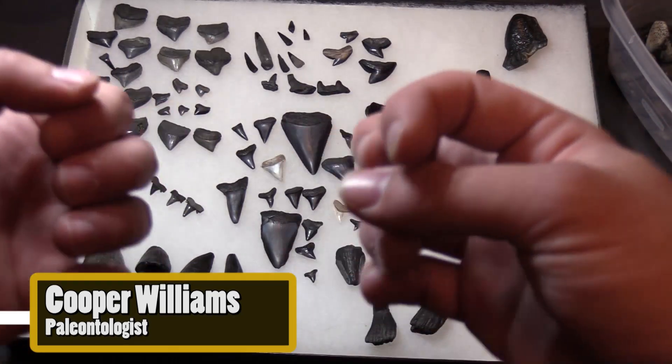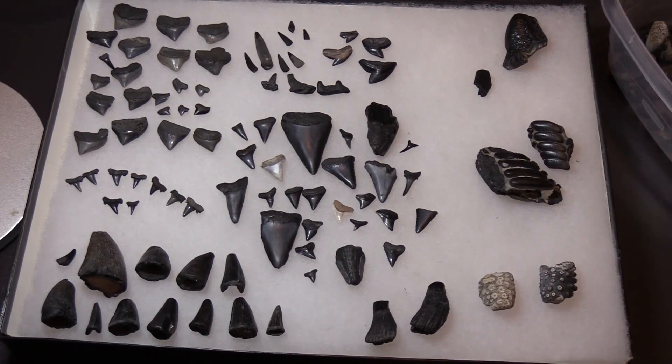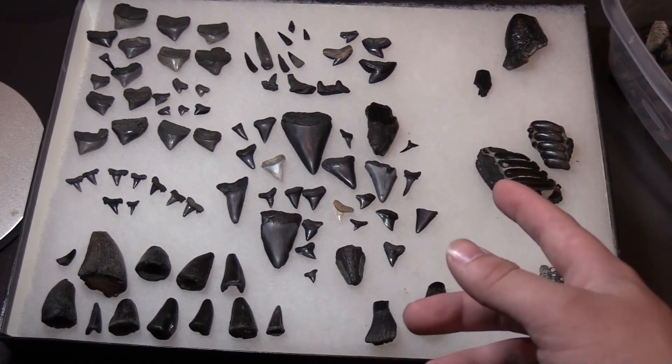Hello everyone and welcome back to Spectacular Specimens. Today we've got another trip report. Over fall break I went to Holden Beach in North Carolina. Holden Beach is unique as you can find fossils ranging from the Cretaceous to the Pleistocene — you can find Megalodon teeth alongside Mosasaur teeth.